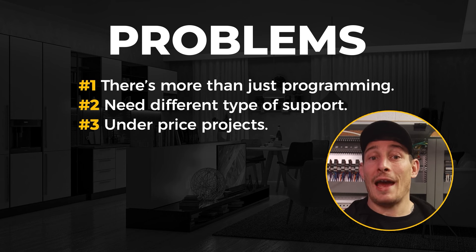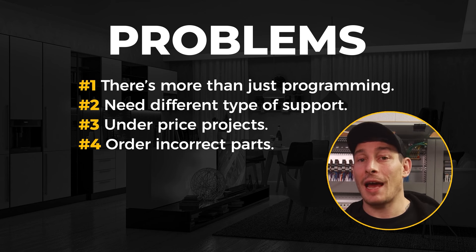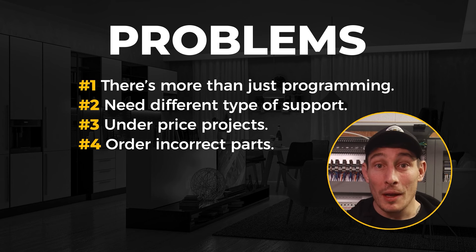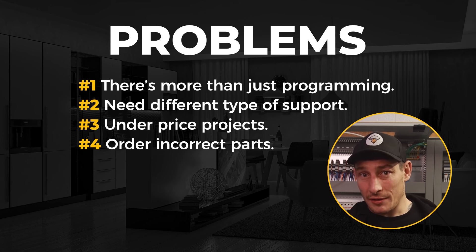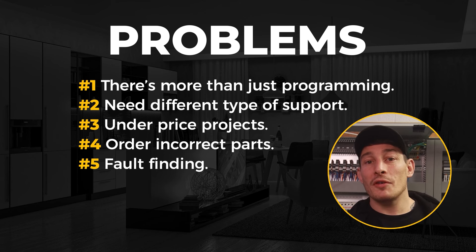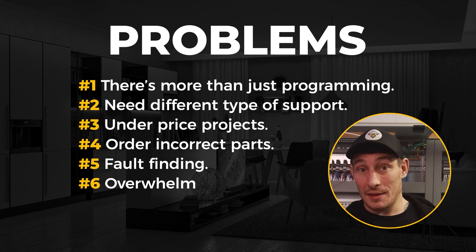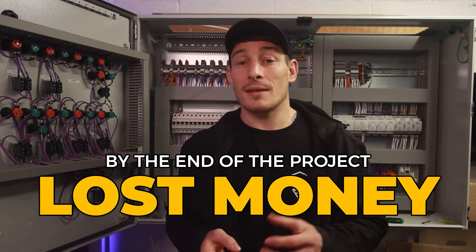Then you'll win a project, but due to lack of knowledge you'll end up underpricing it — because you don't know how to price your time, and because of the range of hardware options it's hard to know what's compatible or best suited to particular applications. You'll have to order additional hardware you didn't price for, things won't work properly, and you'll spend more time that you haven't charged for. During commissioning you'll encounter faults, and without a solid grounding in electrical controls — the foundation of any automation project — you'll get overwhelmed. By the end, you've had a stressful experience, made a loss, and the client likely had a negative experience too.